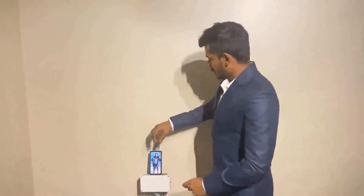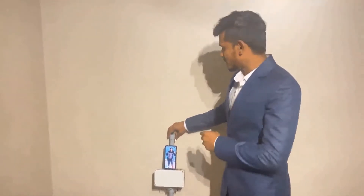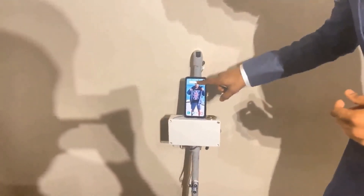My name is Chetini Prasad Viridi and I'll now be presenting the physical demonstration. First, let's see the emergency button. Whenever the user feels they need help, they just press the button to notify a relative or friend. I'll press the button now and you can see the notification here.